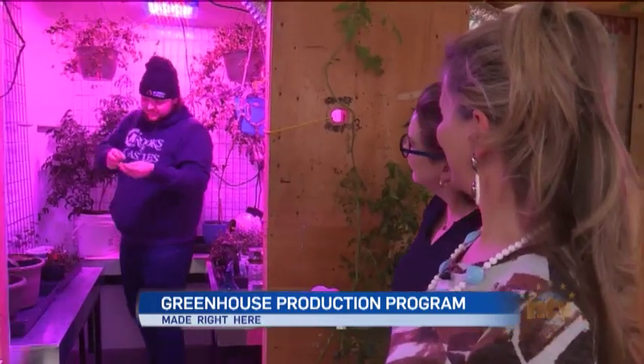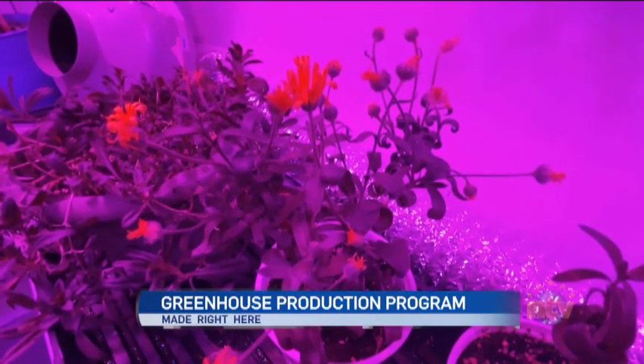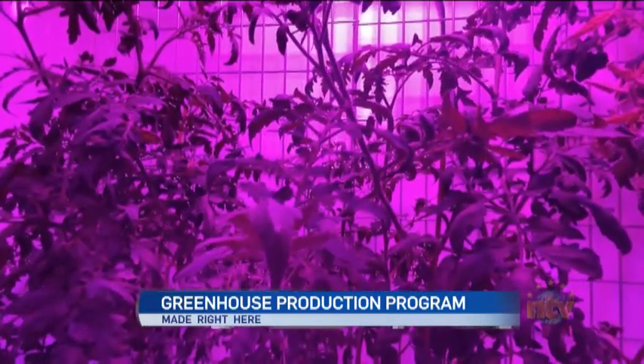This is Dylan's room. Dylan enjoys floriculture as well as horticulture. You'll see he's working on a fuchsia plant — that's one he's carried over from last season and is getting ready for this season.